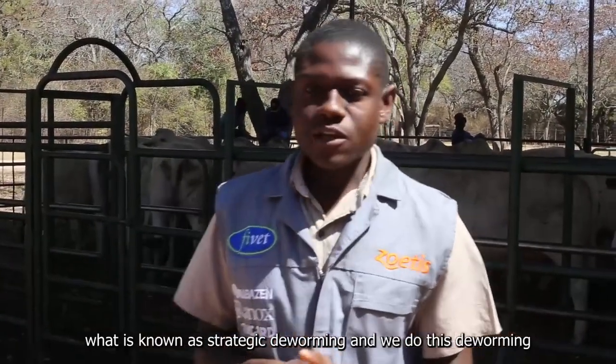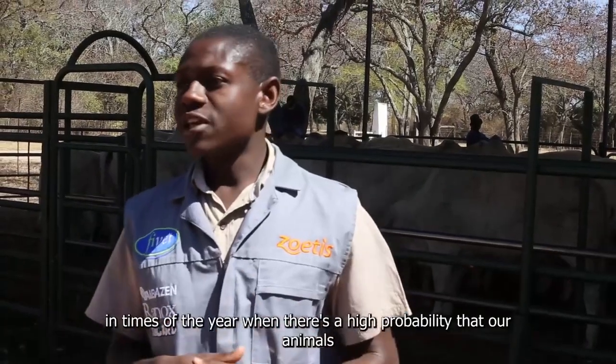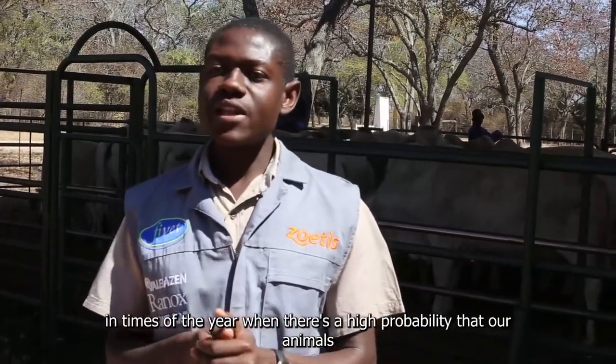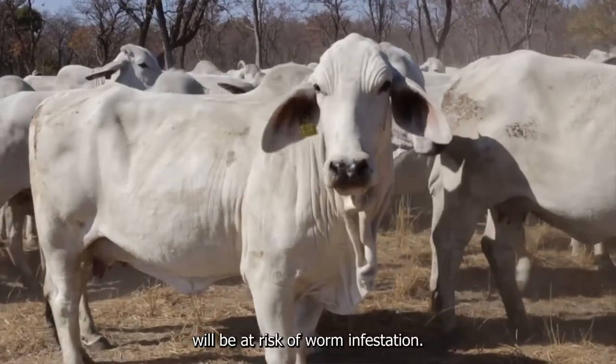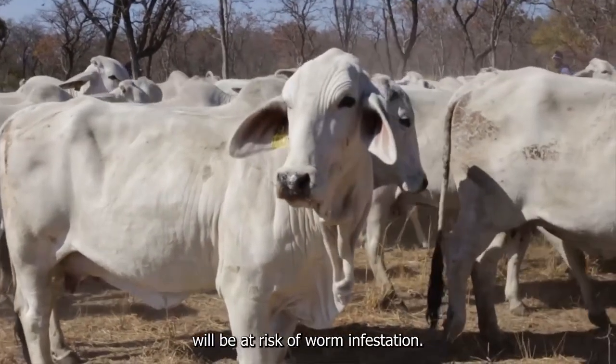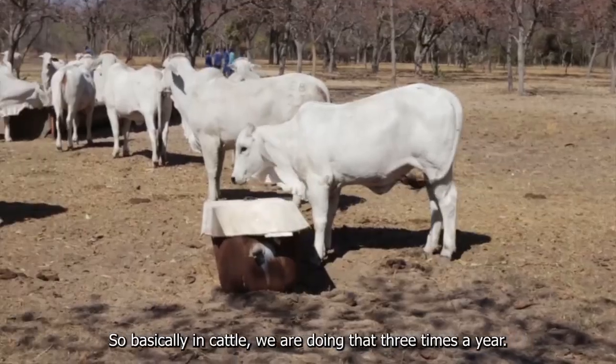For that we do what is known as strategic deworming, and we do this deworming at times of the year when there is a high probability that our animals will be at risk of worm infestation. Basically in cattle we do this three times a year.